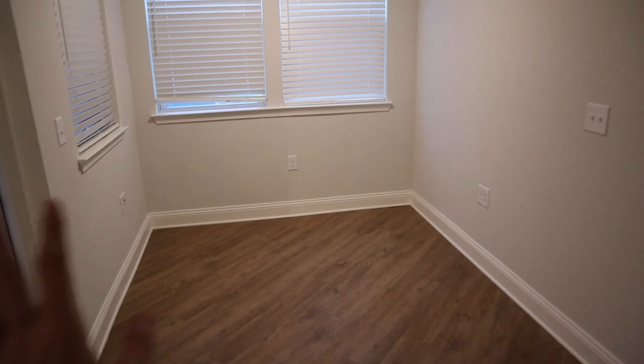A little den for our desks, maybe the piano over here.